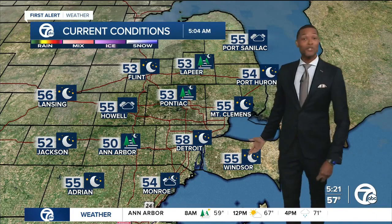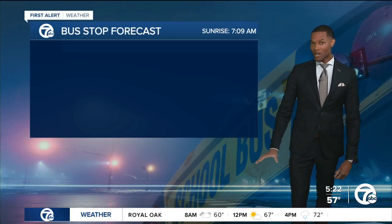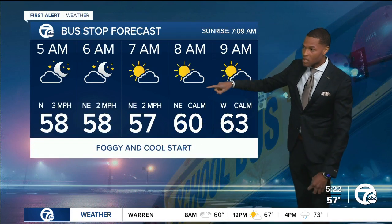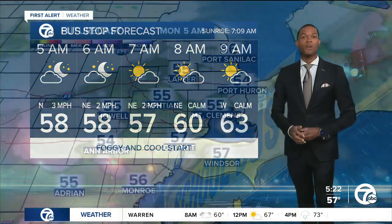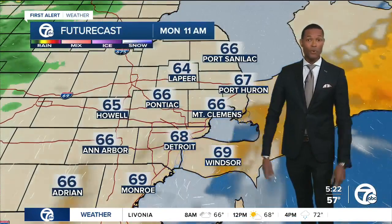Temps in the mid to upper 50s, so a cool start and a foggy start for some of us. Your bus stop forecast shapes up like this — we'll call it cool and foggy. Eventually, once the sunshine gets going, it's going to help disperse a lot of that fog and clear up at the surface, and then we'll shift our focus and attention, of course, on the rain.